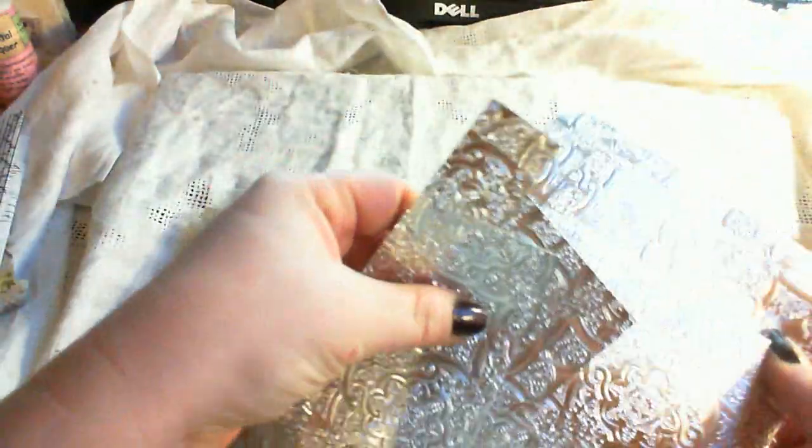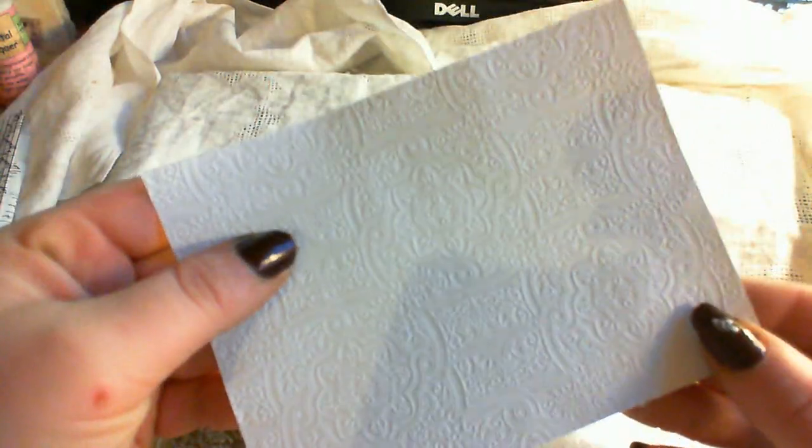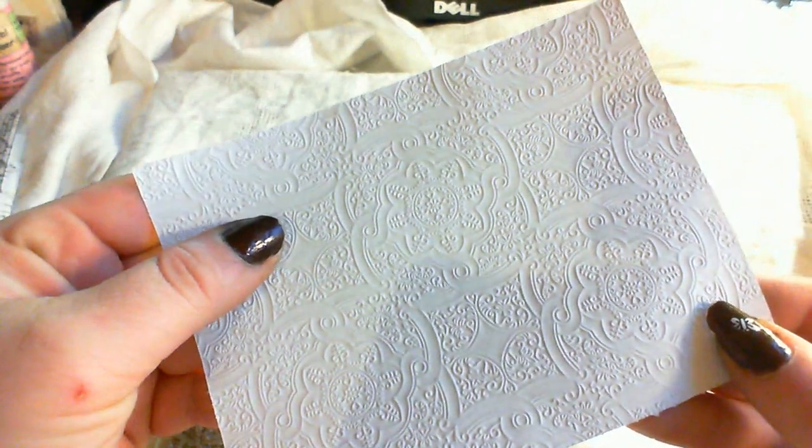Thank you, Janet. And then what's this? Oh, holy cow. It's that old stuff. Look at the embossing on this. Oh wow, that's gorgeous. That has to be saved for a special project.